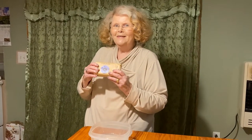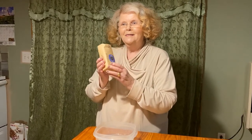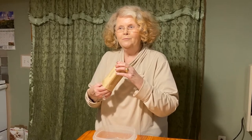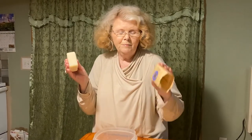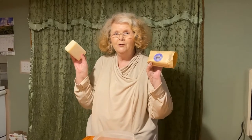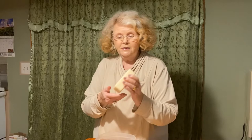Bonjour everyone, I'm Tay's grandmother and I thought I would show you my soap today that I ordered from QVC, which is all natural and the best L'Occitane shea butter soap I've ever used — and it lasts for six months.